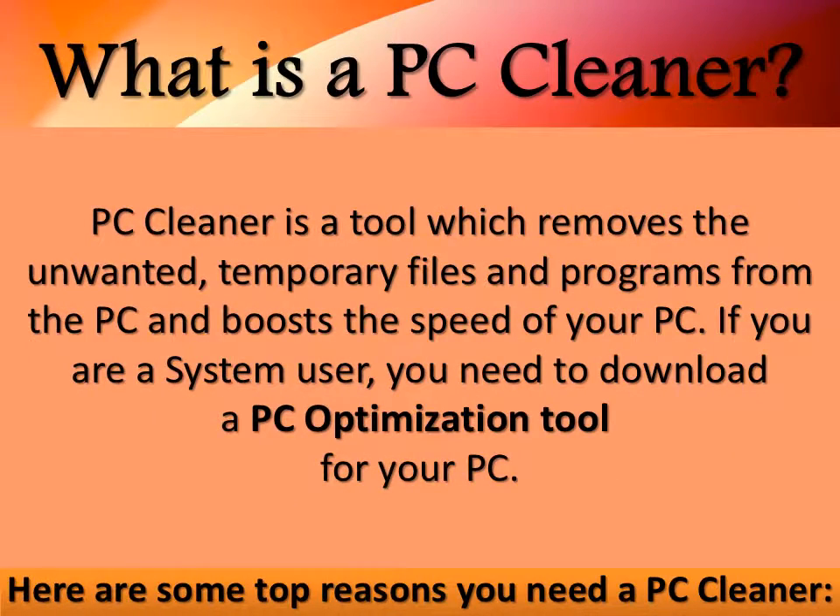What is a PC Cleaner? A PC Cleaner is a tool which removes the unwanted temporary files and programs from the PC and boosts the speed of your PC. If you are a system user, you need to download a PC optimization tool for your PC.